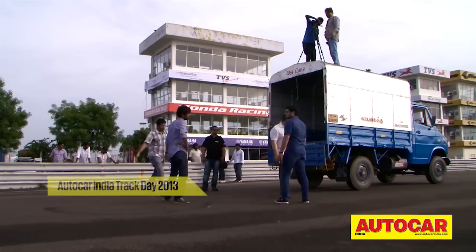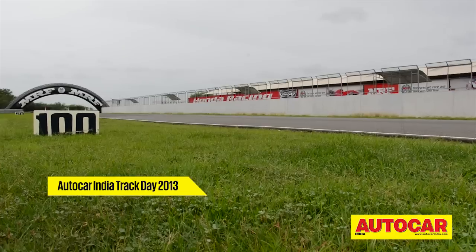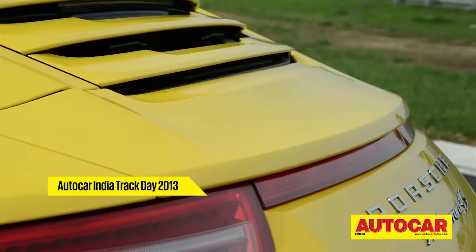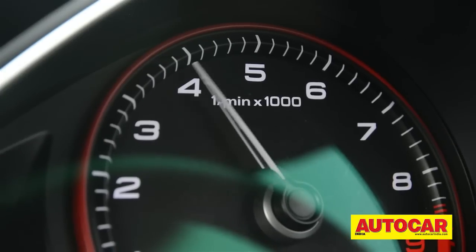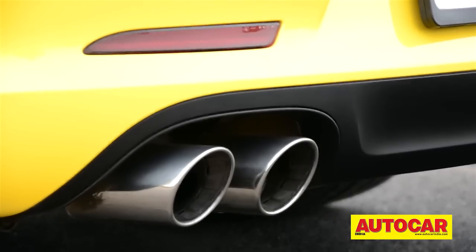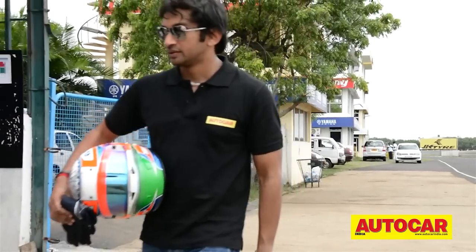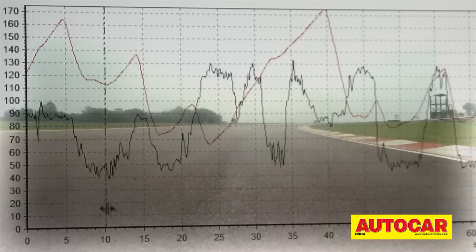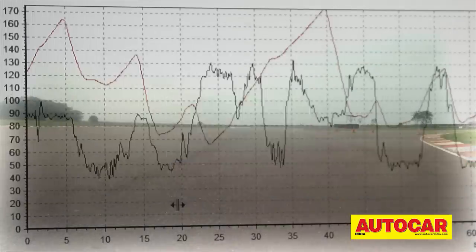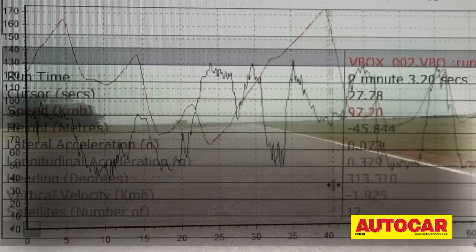The annual Autocar India track day always raises the adrenaline levels. Having a straight line drag could very well give us the fastest car, but using the track allows us to test the best driver's car in all senses. With Naren driving them year after year, a level of consistency is maintained. And when you see his lines around the track mapped on the V-box, lap after lap, no matter the car, you'll know the kind of consistency I'm talking about.